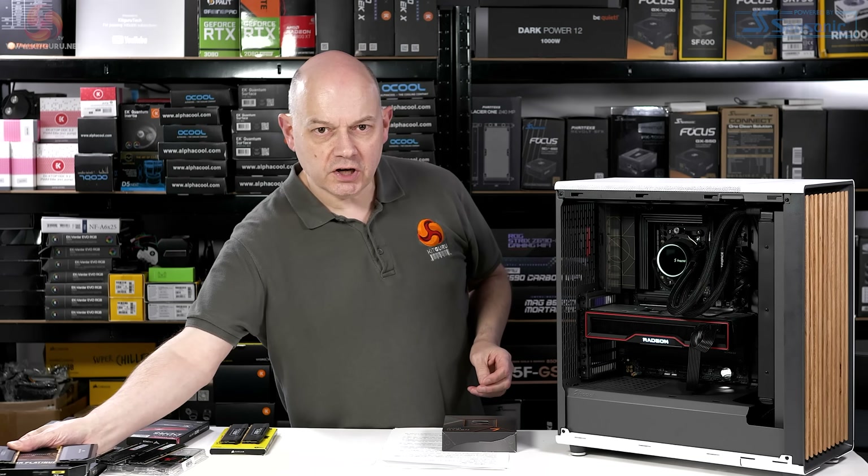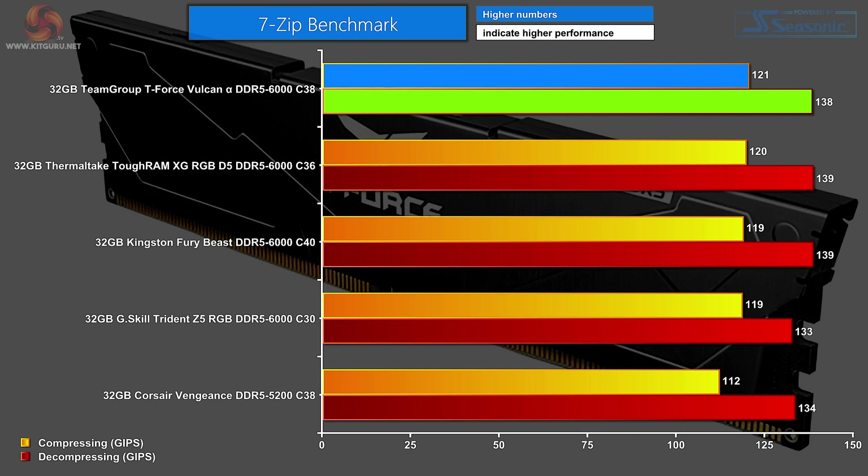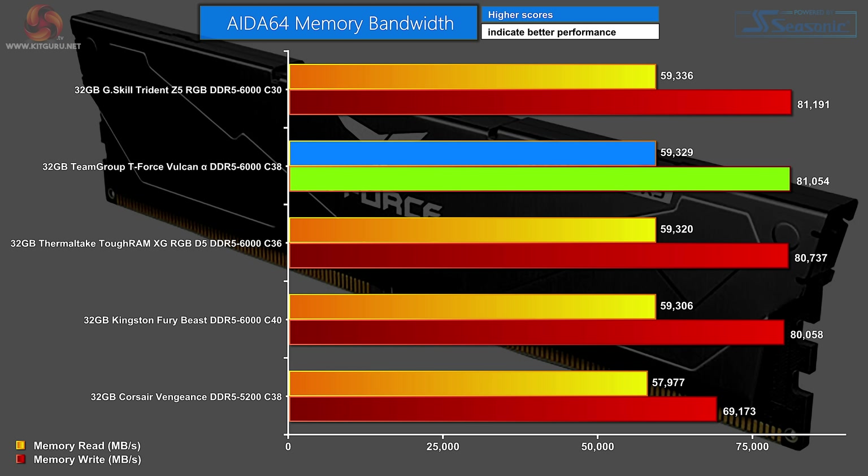So the Dominator Platinum does not feature in our charts. In our first chart, the 7-zip benchmark, the Team Group T-Force Vulcan Alpha is at the top. Admittedly the margin is quite small, but you can see the 5200 Corsair Vengeance at the bottom is significantly slower than the other memory. Next up, AIDA64 memory bandwidth. At the top we have the G.Skill Trident Z5 RGB — its very low latency of C30 gives it just a little edge. After that, the T-Force Vulcan Alpha, then the Thermaltake and the Kingston Fury Beast. Once again, the Corsair Vengeance 5200 is at the bottom.